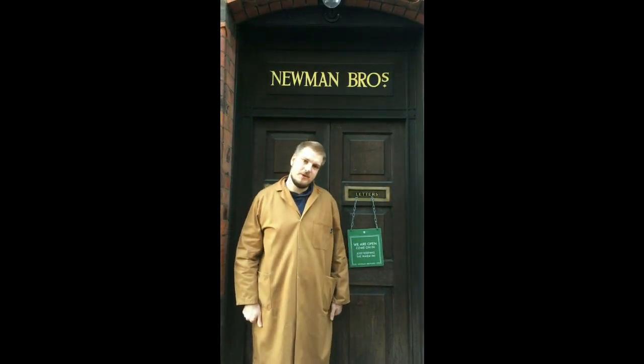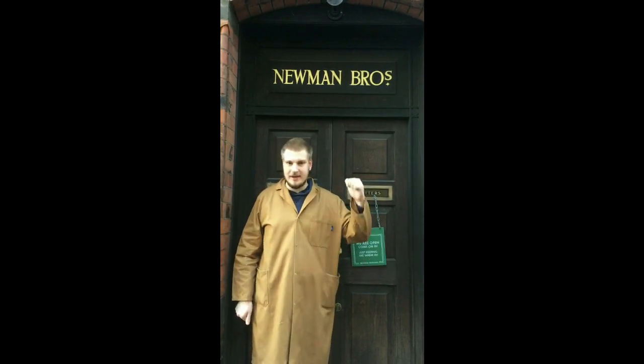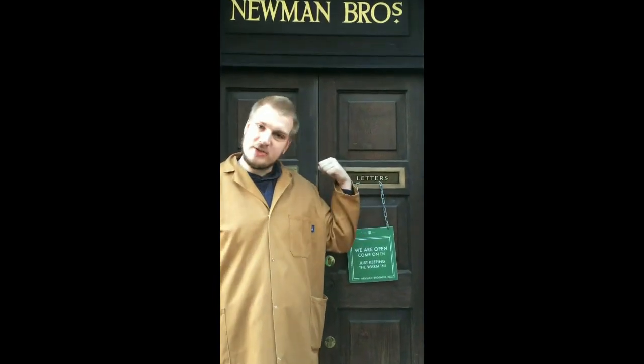Welcome to Woodaxton Newmans and the Newton Brothers. This is the main entrance to our wonderful factory museum and we will be entering through this door.